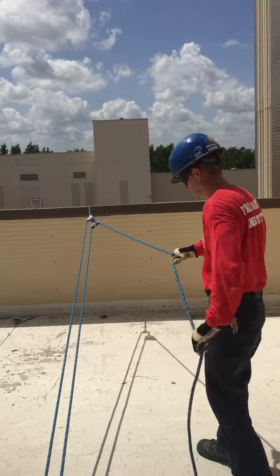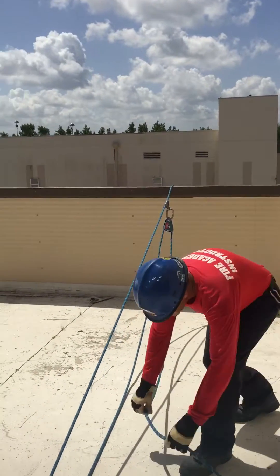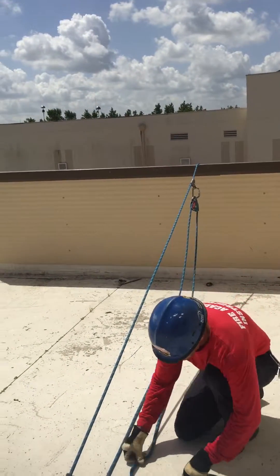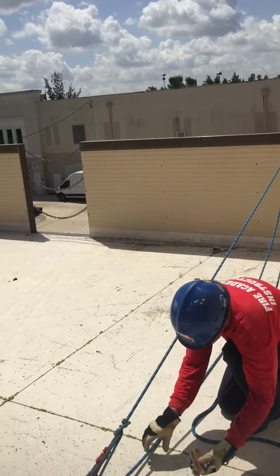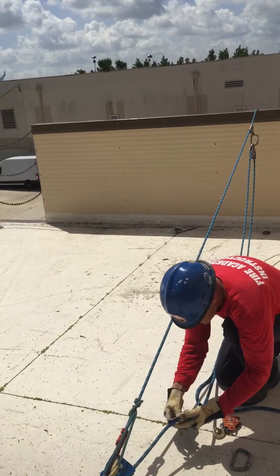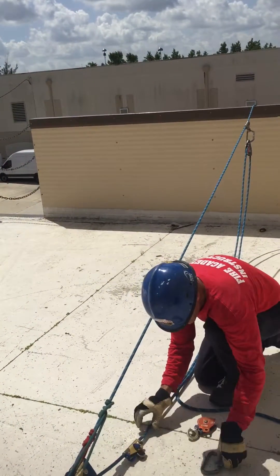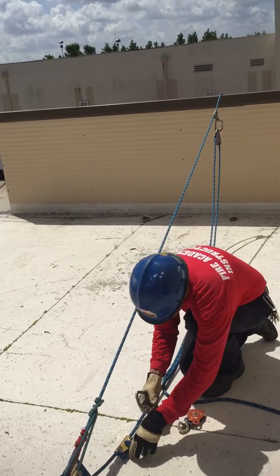Anthony Gonzalez is going to assemble a 5 to 1 mechanical advantage haul system. To do that, he's going to take a hard cam ascender and put that on the second line leaving the load. A substitute for the hard cam ascender would be a press-a-cord.